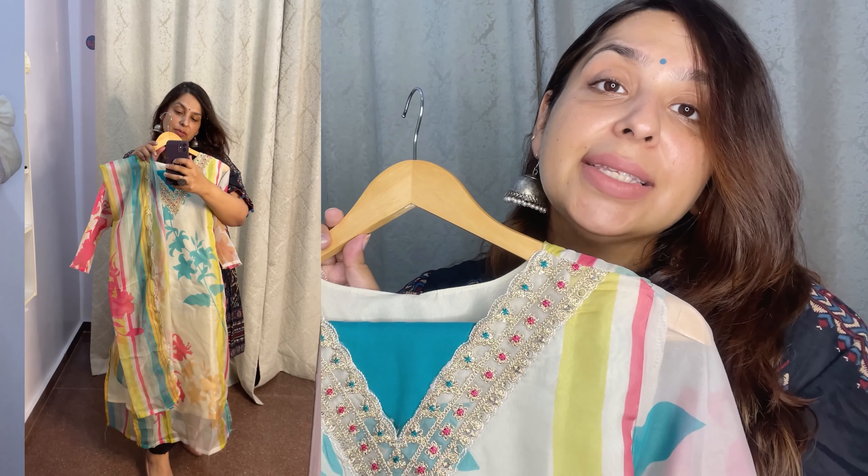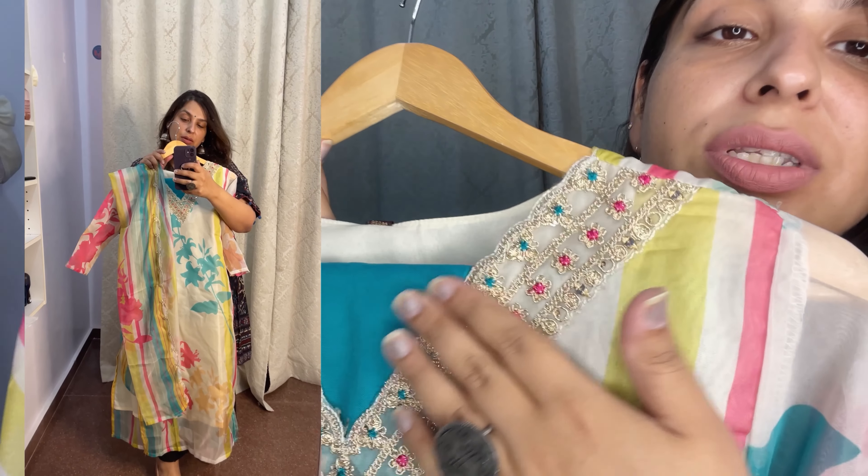Hi guys, welcome back to my channel. Today I'm here with another mini haul video. We're reviewing from Ajio — the quality received, the pricing, and you'll get to see the affordable range. So let's start the video.